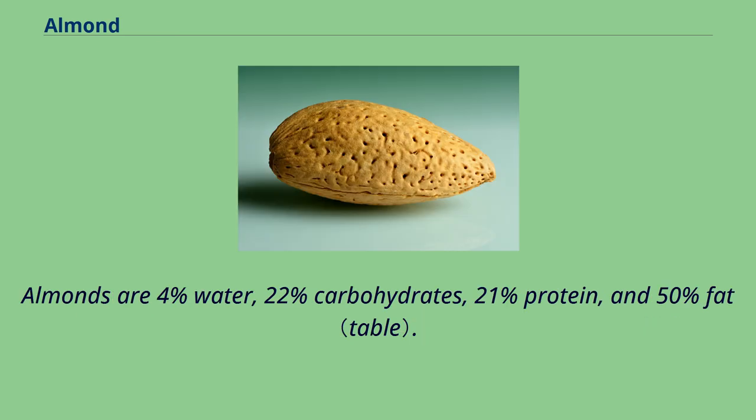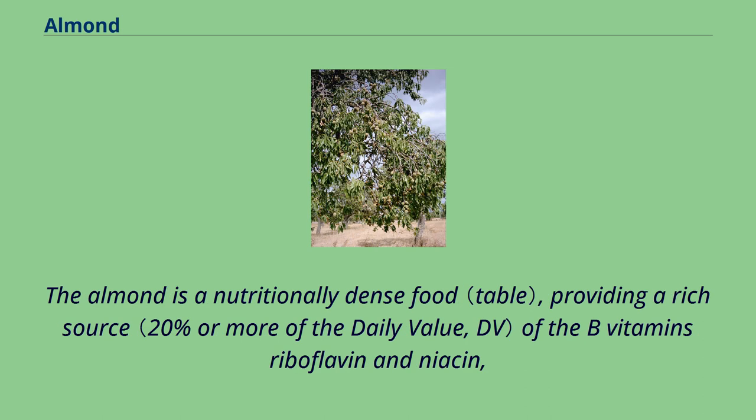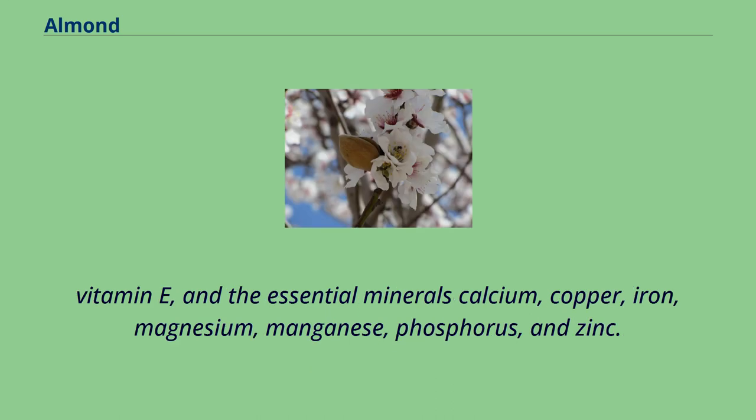Almonds are 4% water, 22% carbohydrates, 21% protein, and 50% fat. In a 100-gram reference amount, almonds supply 2,420 kilojoules of food energy. The almond is a nutritionally dense food, providing a rich source of the B vitamins riboflavin and niacin, vitamin E, and the essential minerals calcium, copper, iron, magnesium, manganese, phosphorus, and zinc.